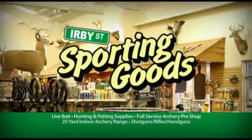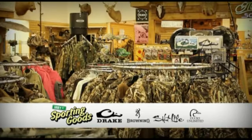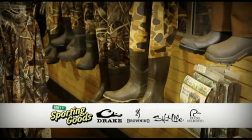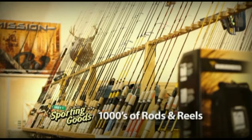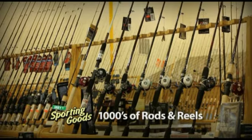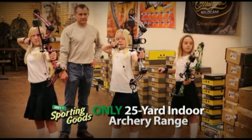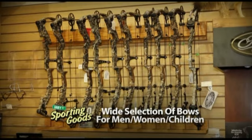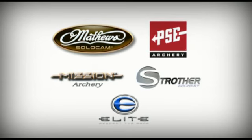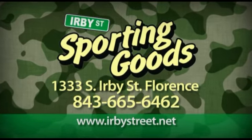Herbie Street Sporting Goods is the area's foremost outfitter. They have everything for the outdoorsman, like clothing from Drake, Browning, Salt Life, and Ducks Unlimited. Coolers by Yeti and K2. Sunglasses by Costa Del Mar, plus thousands of rods and reels to choose from. Herbie Street also has the only full-service archery pro shop with a 25-yard indoor range. You'll find a wide selection of bows from top-name brands including Matthews, Mission, PSE, Elite, and Struthers. Herbie Street Sporting Goods, Florence.